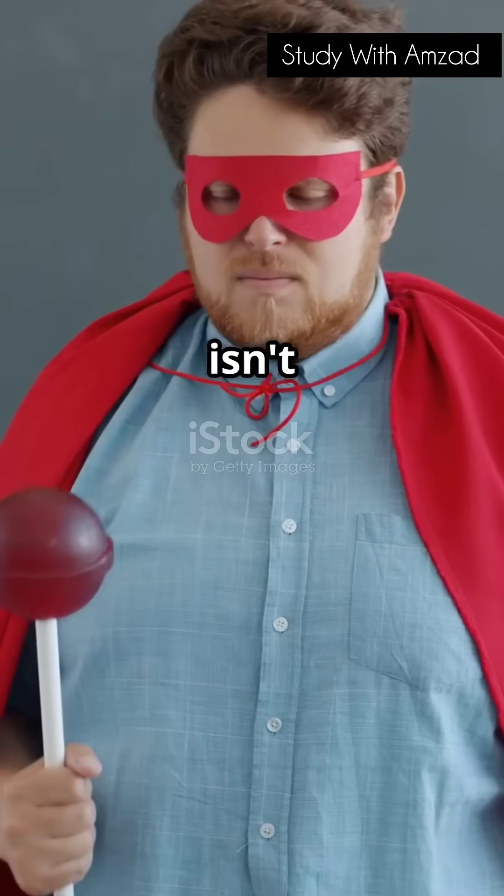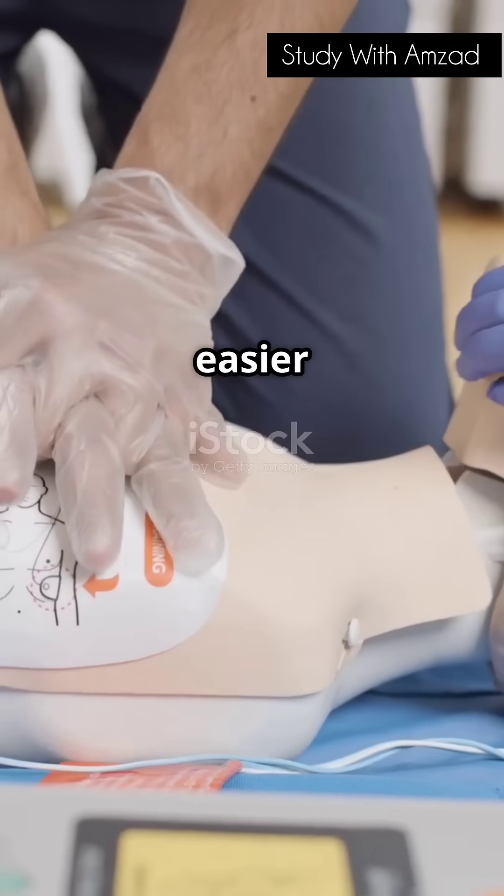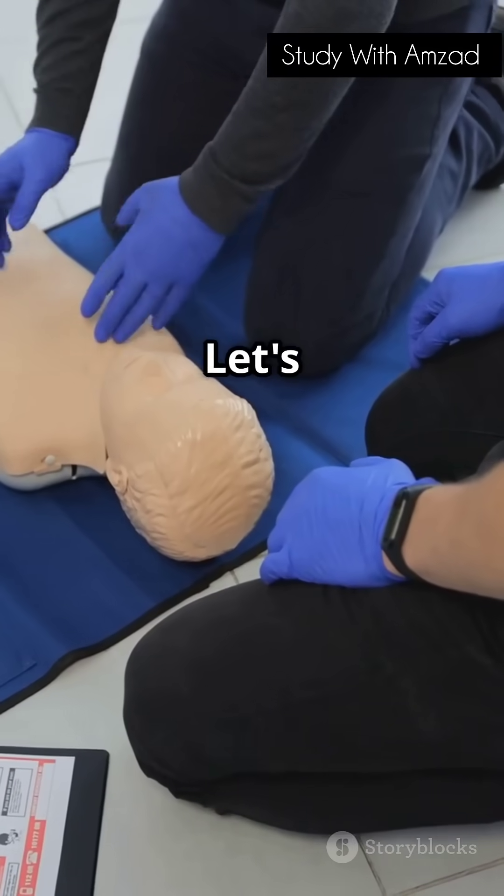If your friend collapses and isn't breathing, you're a superhero in disguise. Learning CPR is easier than you think, and it can make all the difference. Let's break it down.